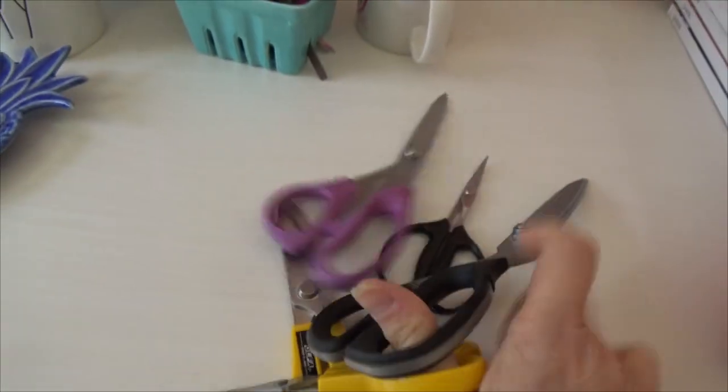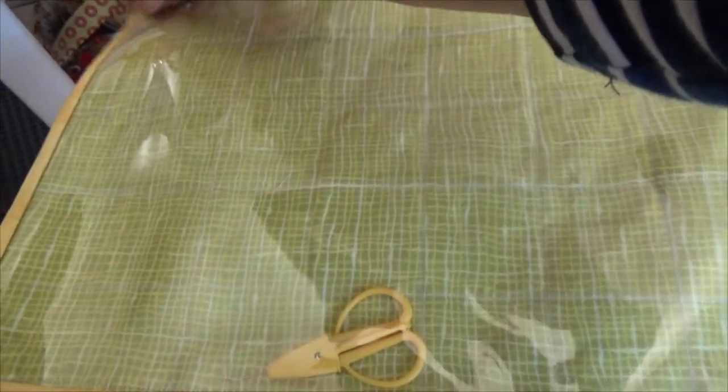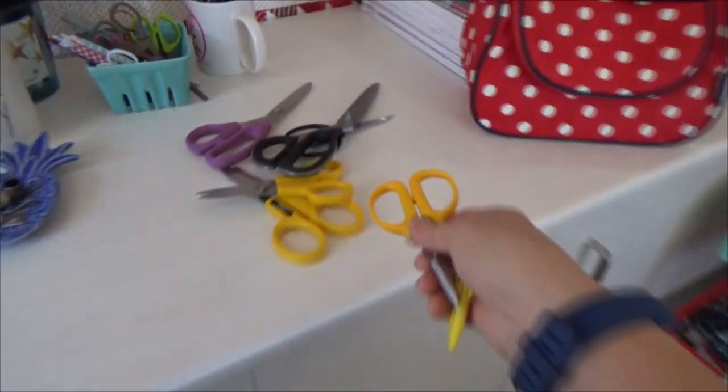The rest are rotary cutters. There are probably some other scissors up here — let's take a look. Yep, I've got a pair here, and then I know there's a super cute pair in this bag that Melissa made me. Melissa is one of the moderators in our community and she made me this really great project bag. Let me get the cute little scissors out of it, because you have to have scissors in all of your project bags!